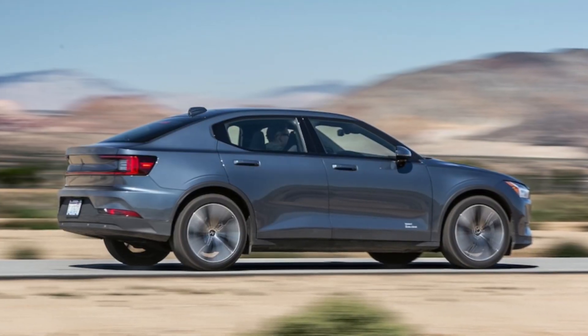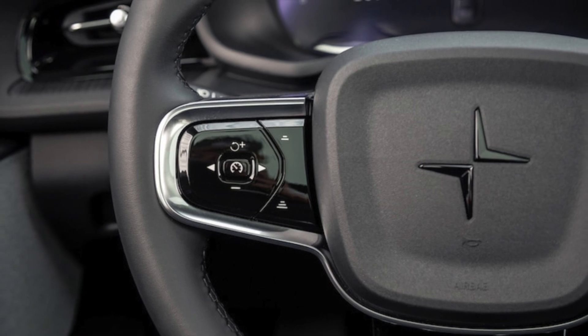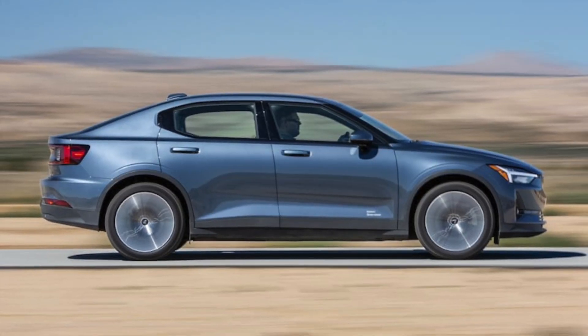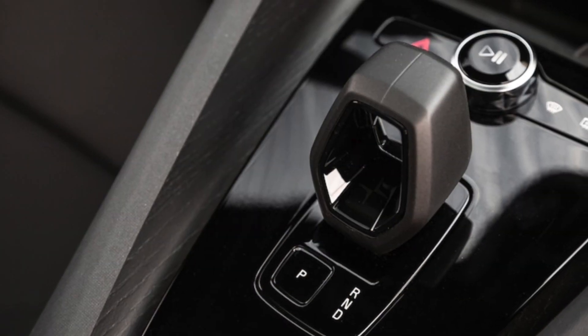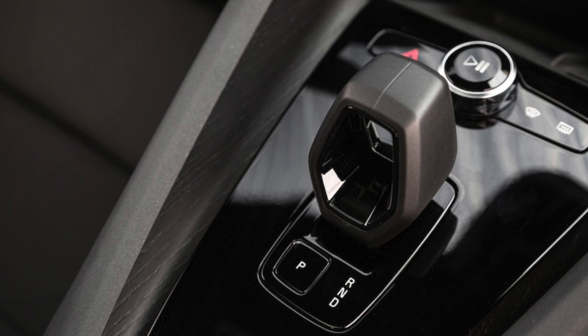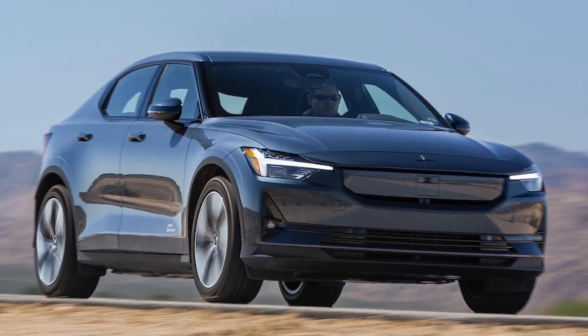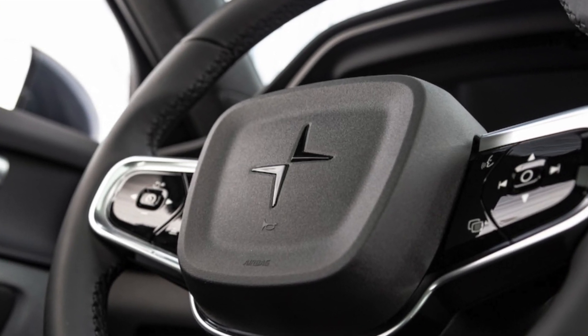The longest-range 2024 Polestar 2 is EPA-rated at 320 miles to a charge, but our Plus model equipped with the bigger 20-inch wheels is pegged at the aforementioned 307 miles. During our time with the car, the range estimate came very close to the distances we covered. Watch this space, as we'll be doing a proper range test to see how far it can really travel on a single charge.